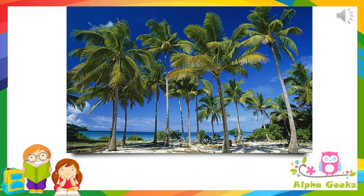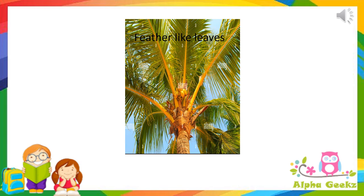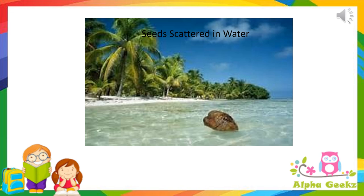Let's see how these plants have adapted to grow in coastal regions. The trees growing here are usually tall and straight. They have a crown of giant feather-like leaves, which allow the wind to pass through. Their fruits and seeds are scattered by water.